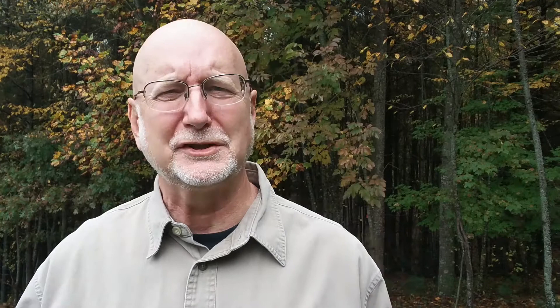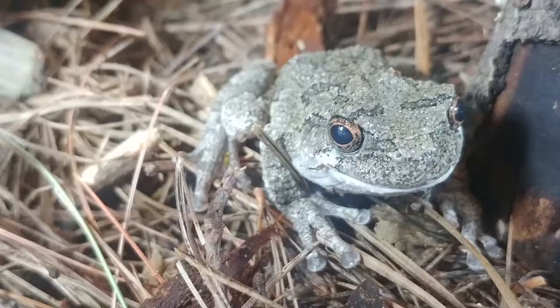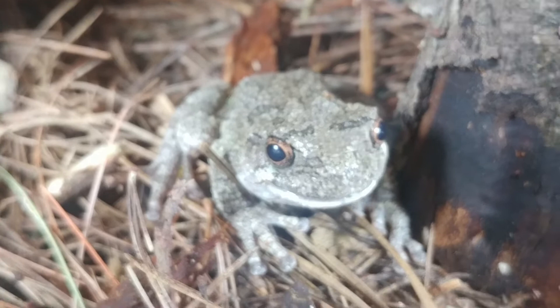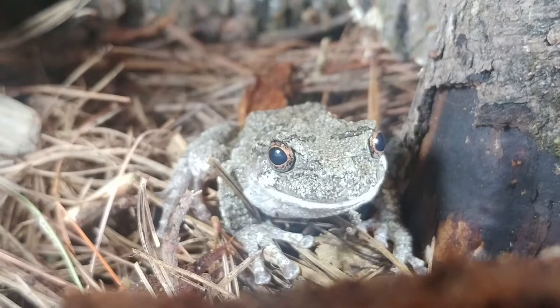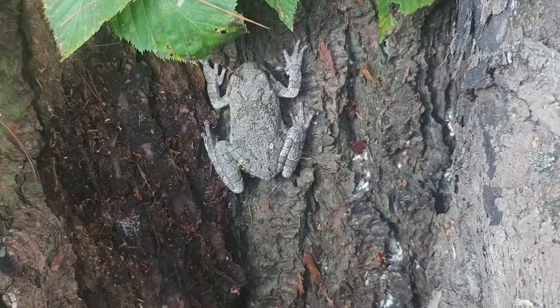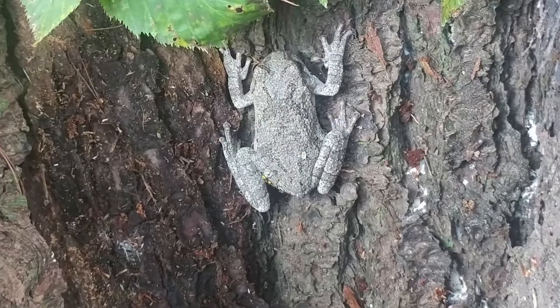For both species, the male makes calls to attract females, establish territory, or warn other males. They do it by pulling air underneath their chin, which blows up almost like a balloon, then releasing that air. Scientists can tell the difference between the calls of the gray tree frog and the Cope's gray tree frog, though it can be difficult. Call rate is also based on temperature — one call is usually slower than the other, but if the temperature is warmer, it'll speed up. There's always a lot of variability in biology.